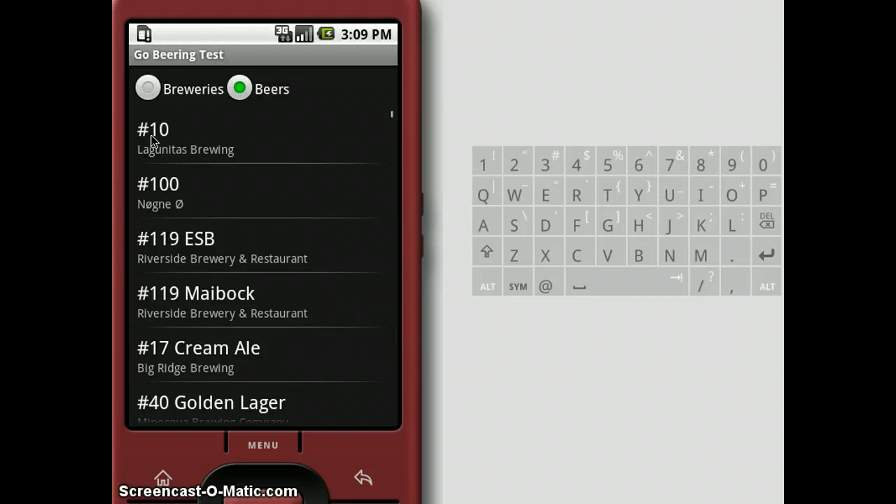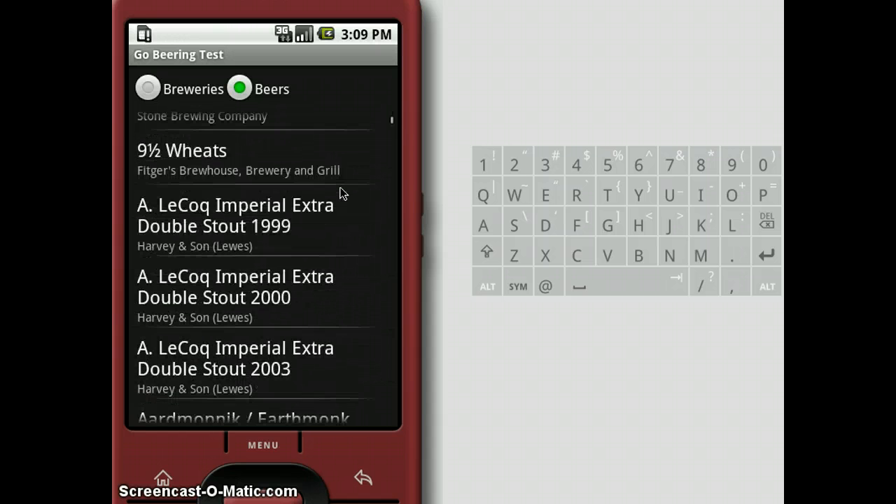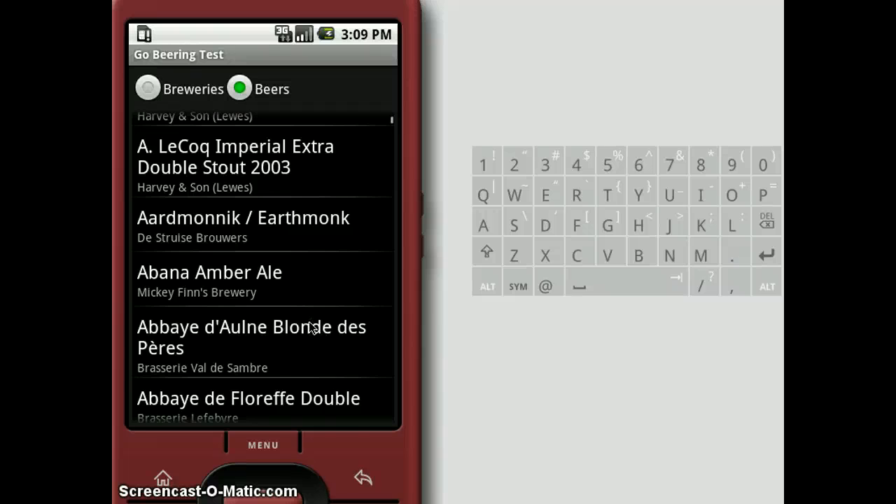The improved beer display now shows the beer name and the brewery name, as opposed to the tags that were attached to the beer in the last demo.